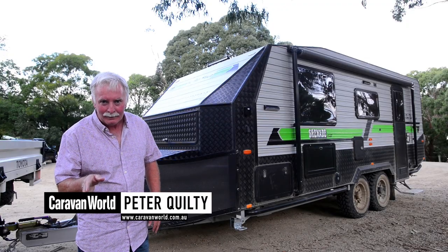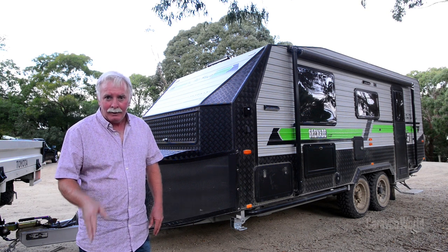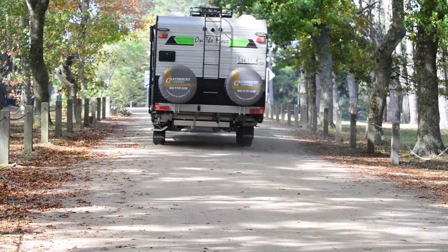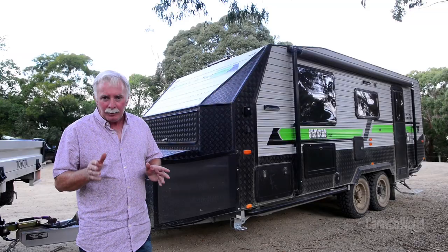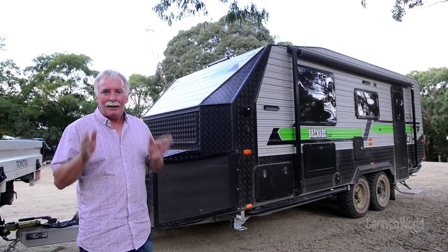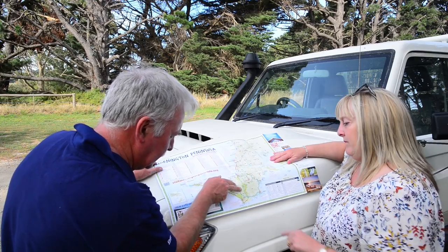Hi, I'm Peter Quilty. My wife Meredith and I decided to extend our Easter break, so we picked up an On The Move Grenade Series 2 from Ian and the crew from Canterbury Caravans in Bayswater and immediately decided to hit the roads less travelled on the Mornington Peninsula.